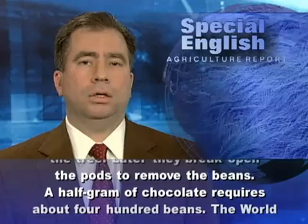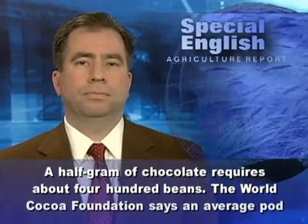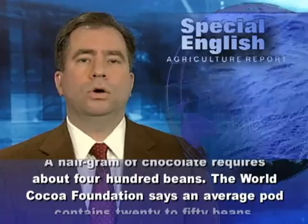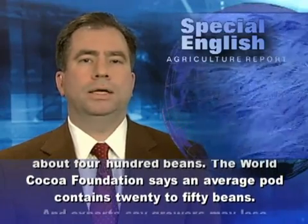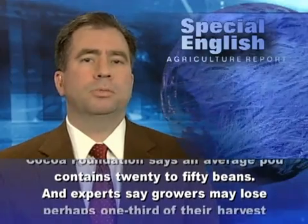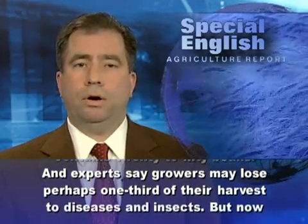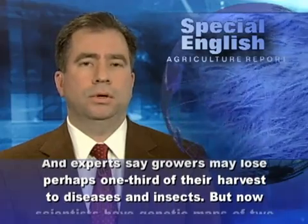A half gram of chocolate requires about 400 beans. The World Cocoa Foundation says an average pod contains 20 to 50 beans. And experts say growers may lose perhaps one-third of their harvest to disease and insects.